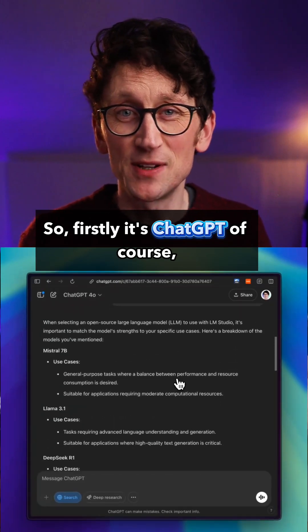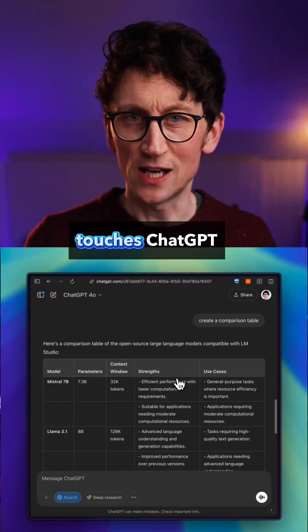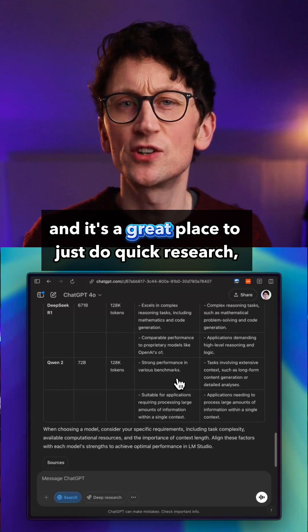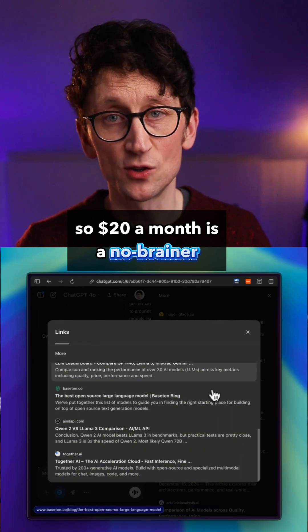So firstly, it's ChatGPT, of course. This is the workhorse of the operation. Everything I do pretty much at some point touches ChatGPT. It's a really good general tool, and it's a great place to just do quick research, brainstorming. I use it as a co-thinker — it's almost like my colleague at this point. So $20 a month is a no-brainer.